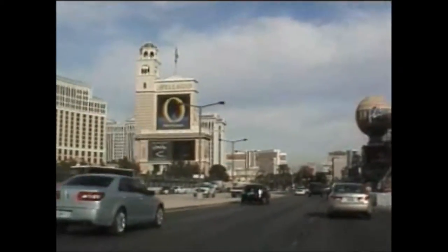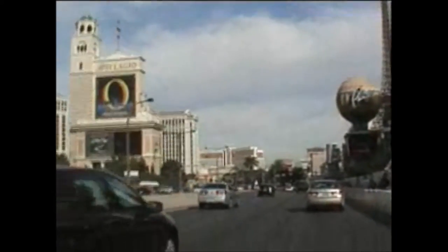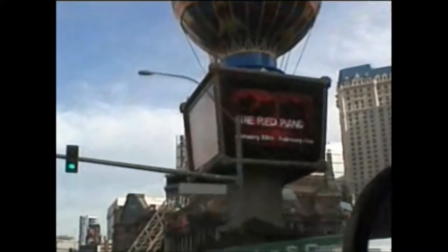That's your Bellagio. Caesars Palace. Here's your Eiffel Tower.